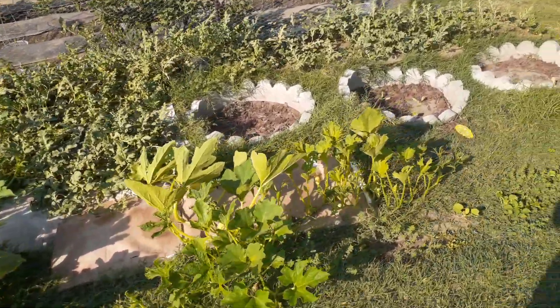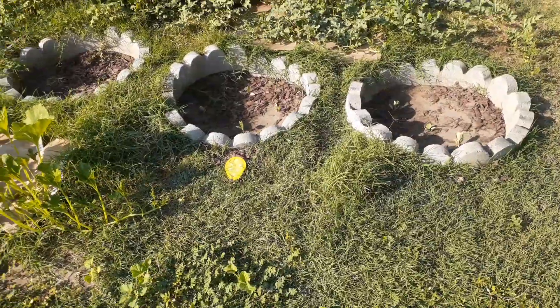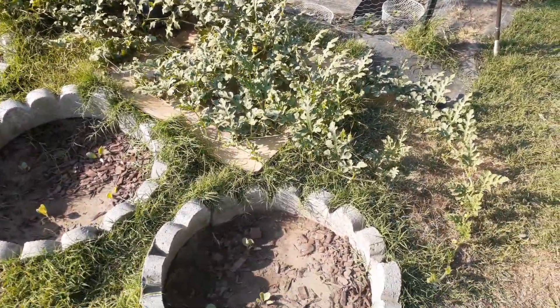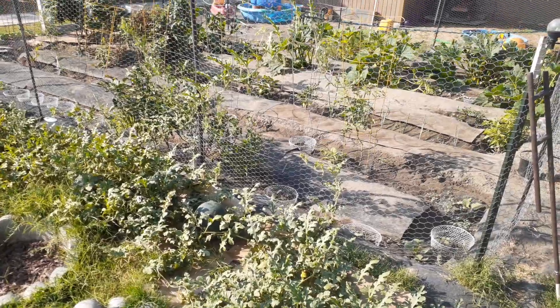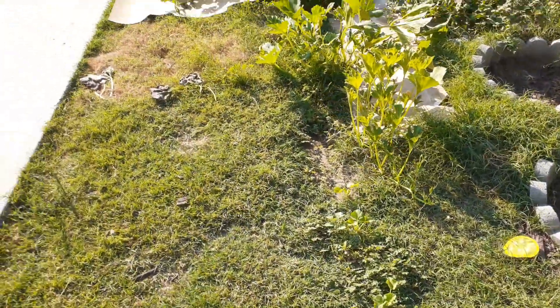I still have not weeded right here where the cantaloupe and watermelon is, but I did put cabbage in this one and in that one. See the watermelon growing up on the fence — they go wild.